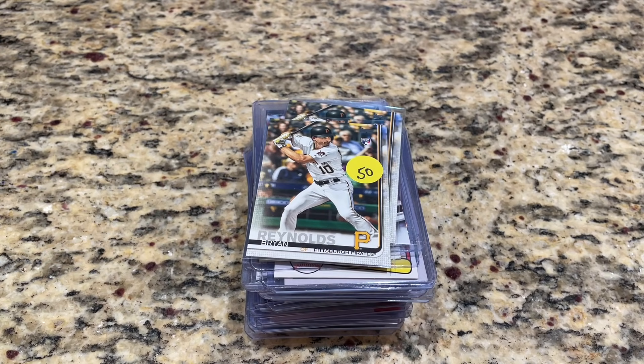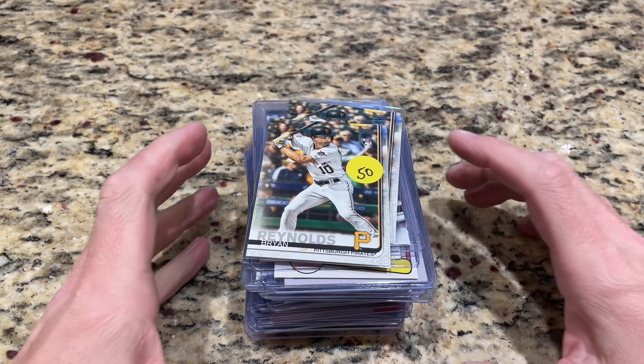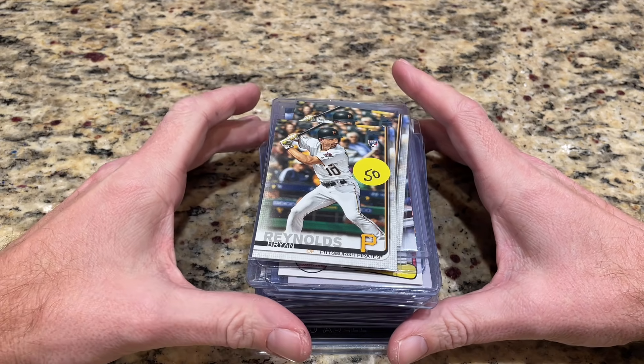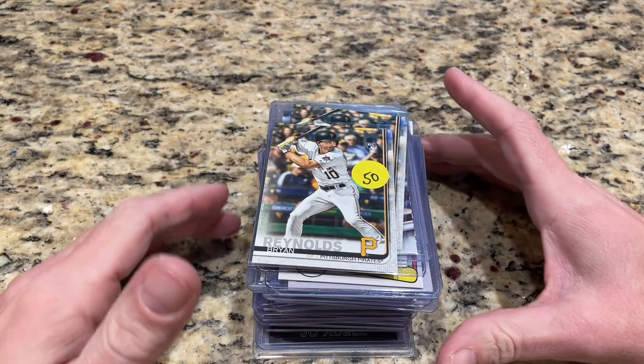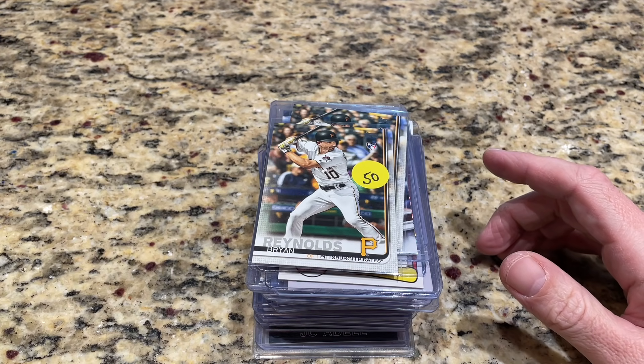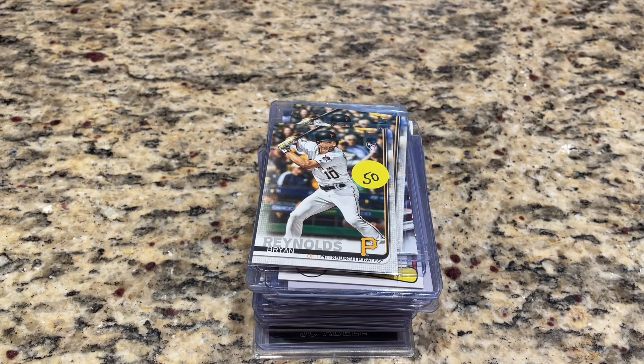We're back from the card show and we've got three hauls to show you today. We have my haul — I spent about $150. I was looking over some of the cards and thought I got some good deals, though I think I got ripped off on a couple as well. We'll do my haul first at about $150, then Robbie's haul with a $40 budget, then Timmy's haul also with a $40 budget. We'll let you choose who won by posting a poll on the community page.